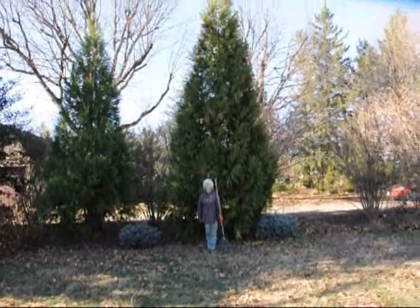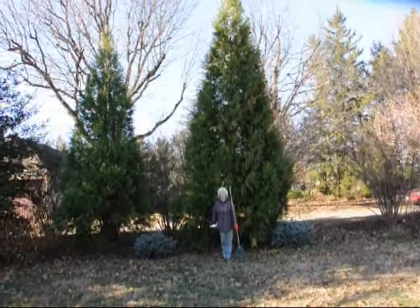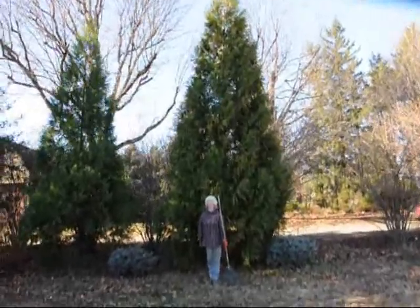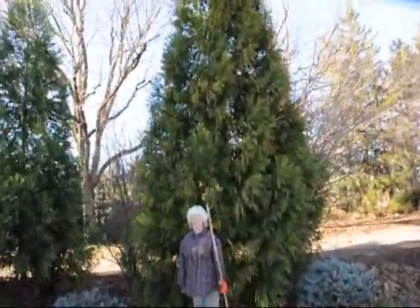These are Cryptomeria Yoshinos. They were planted about five years ago, and that's when my wife March — she's about five foot six — and these were planted five years ago at six feet tall. As you can see, they grow rapidly.